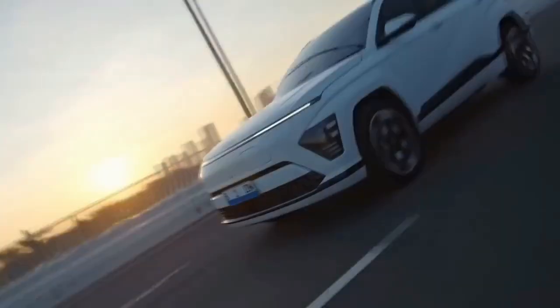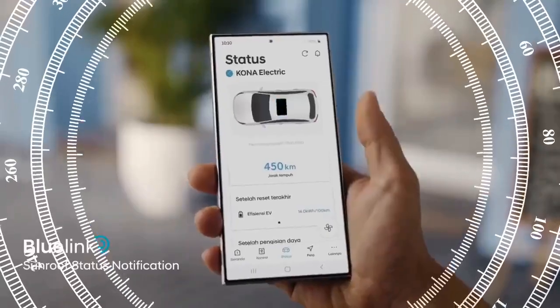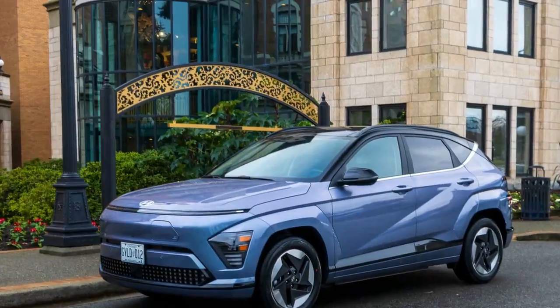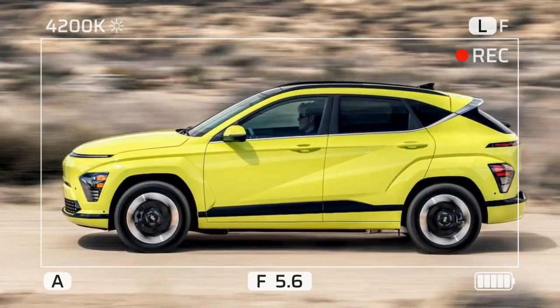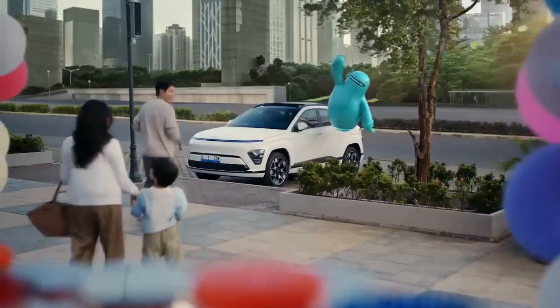Hyundai has given the styling a boost for both versions, featuring a sleek, blanked-off front fascia with a full-width light bar that is mirrored at the rear. The 2024 Kona is also larger than before, with the gas version growing by 5.7 inches in length, the electric by 5.9 inches, and both versions expanding by an inch in width and 2.3 inches in wheelbase. This shift takes the Kona from being one of the smallest in its class to one of the largest.